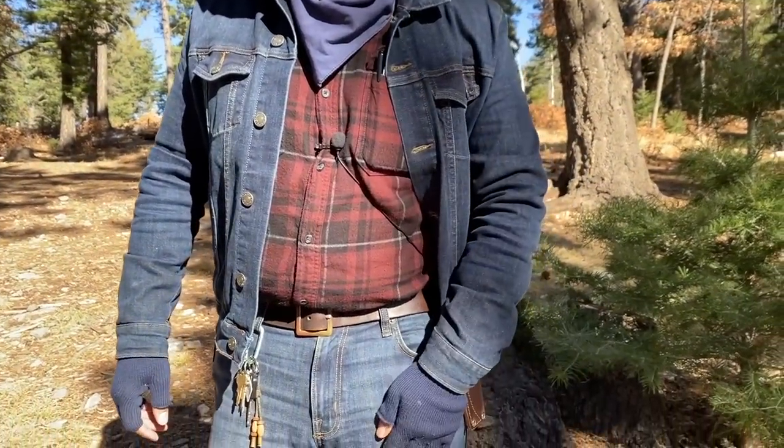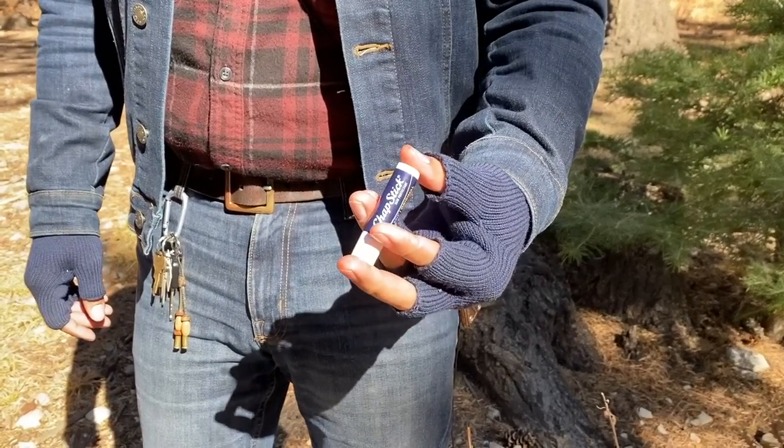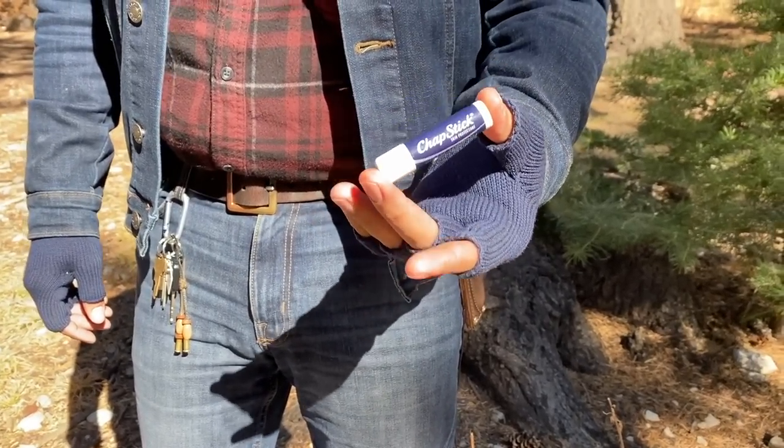In my front pocket I have just my chapstick. Nothing too particularly exciting, but I never leave home without it. Moving on to the belt knife — everybody's favorite EDC subject.